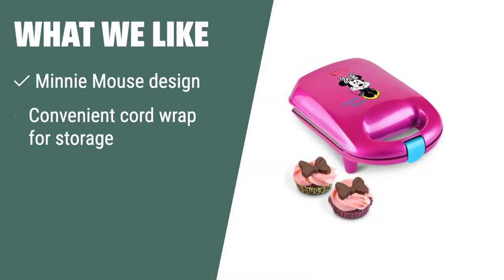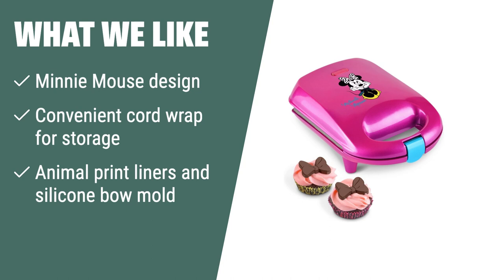What we like: If you're a Disney fan or looking for a cute and fun cupcake maker, the Minnie Mouse Cupcake Maker is the one for you. With its Minnie Mouse design and included animal print liners and silicone baum mold, it's perfect for adding a touch of magic to your baking experience.